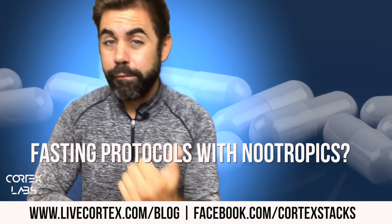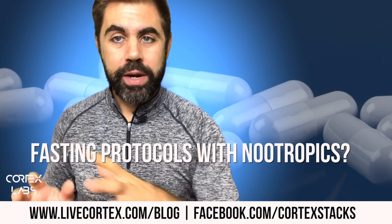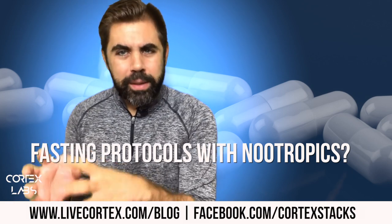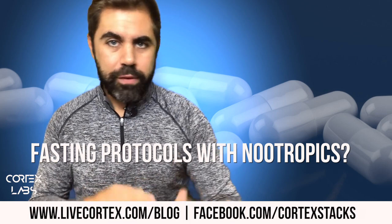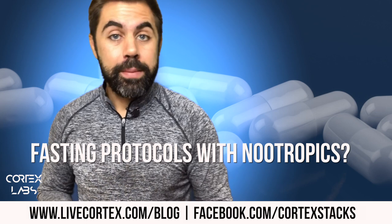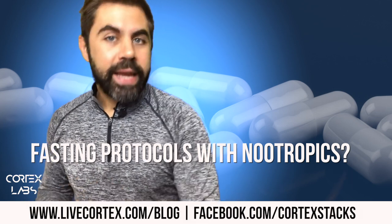I eat twice a day and I take nootropics before I eat. Sometime in the morning, right around coffee, I take nootropics, go to work, do a big block of productivity, then eat. After that I'll still be productive throughout the day, maybe take some more nootropics depending on what's going on, and then eat again later.